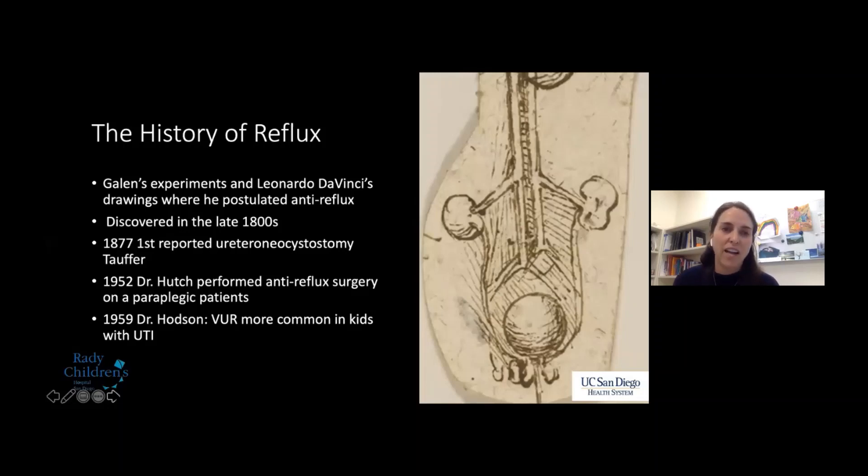The history of reflux. Leonardo da Vinci was actually the first person to postulate the anti-reflux mechanism — the picture on screen is from the Codex Atlanticus, a 12-volume set of da Vinci's drawings with over 1,100 drawings ranging from weaponry to botany to medical diagrams, drawn somewhere between 1515 and 1516. Reflux was discovered in the late 1800s; in 1877 Tauffer performed the first reported ureteroneocystostomy, later reported by Dr. Bovey in 1900 with a series of 80 ureteral reimplants done at the time of ureteral fistula repair.